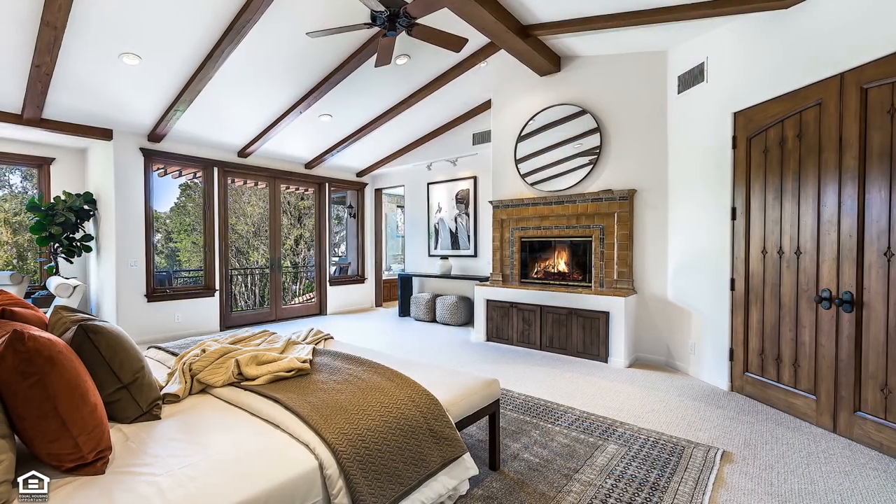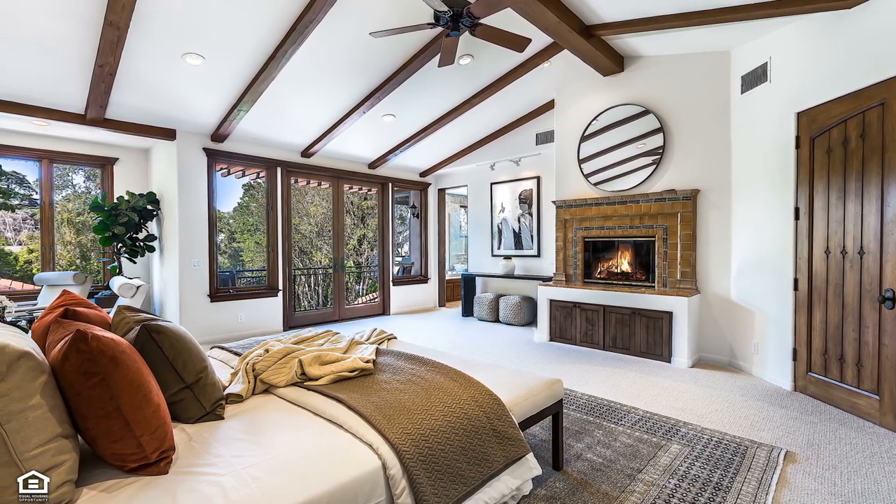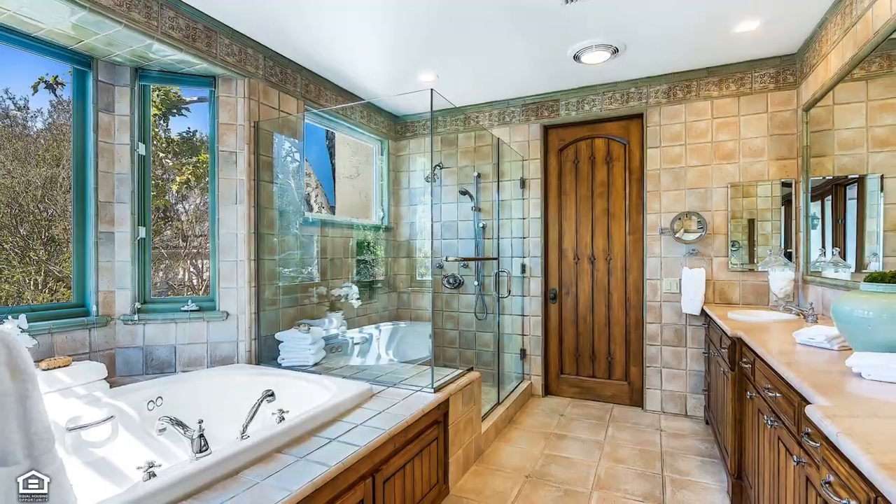Six bedrooms include a massive luxe master suite with soaring beam ceilings, sitting room, expansive walk-in closet, private view terrace and day spa inspired bath, completing the accommodations for family and guests.